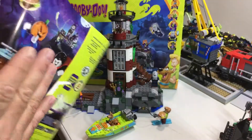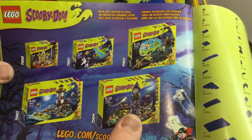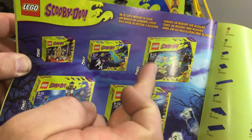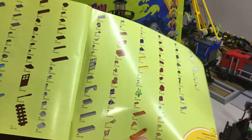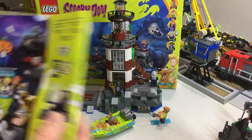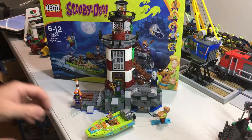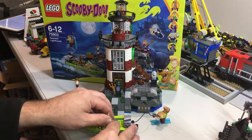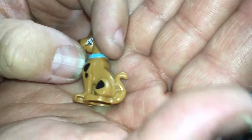The second booklet goes right up to 72 steps. There's advertising for the other sets — you've got the haunted house, the Mystery Machine, the plane, and the tomb. There's the piece count, and there's the go-online section. Alright, that's that — let's have a look at the minifigs.